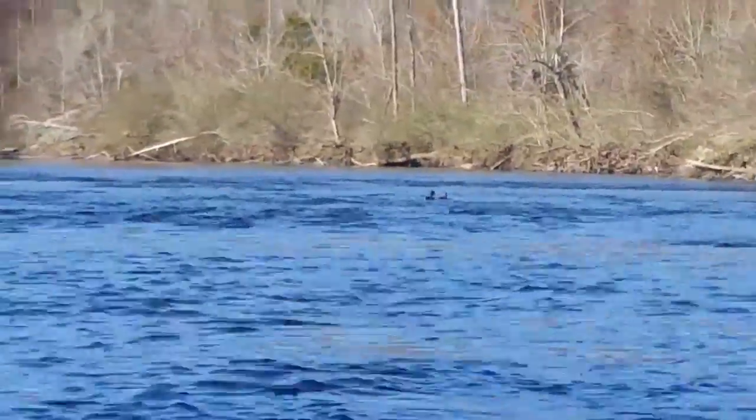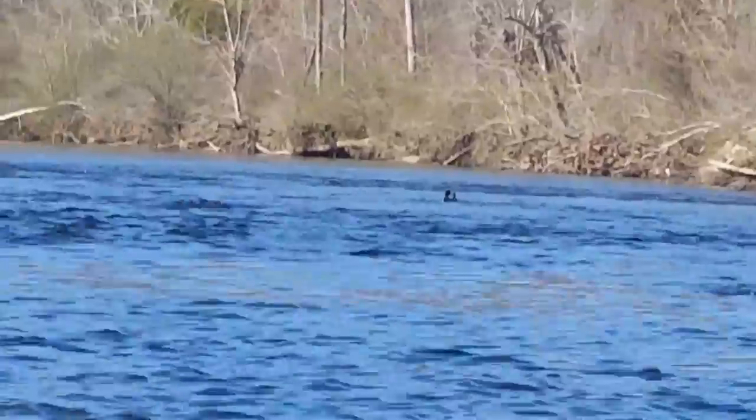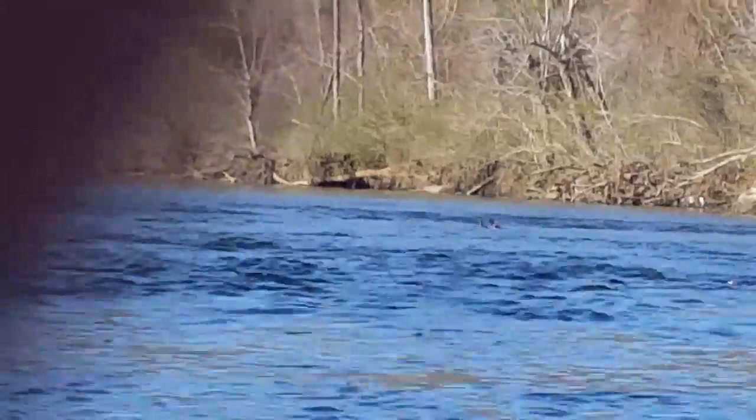We've got two wood ducks that we've been chasing all day long. It's been an 18-and-a-half-mile trip and these two have been with us the entire way. Every time we get close to them they fly to the next bend in front of us, land again, and we catch up to them again. Every time — poor guys.